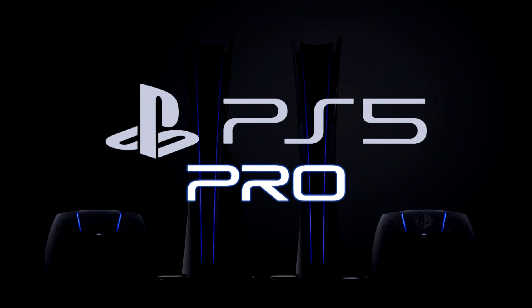The PlayStation 5 Pro's reveal is rumored to be coming this month. We will keep you updated on the system as soon as more comes in, so stay tuned for all the latest news.